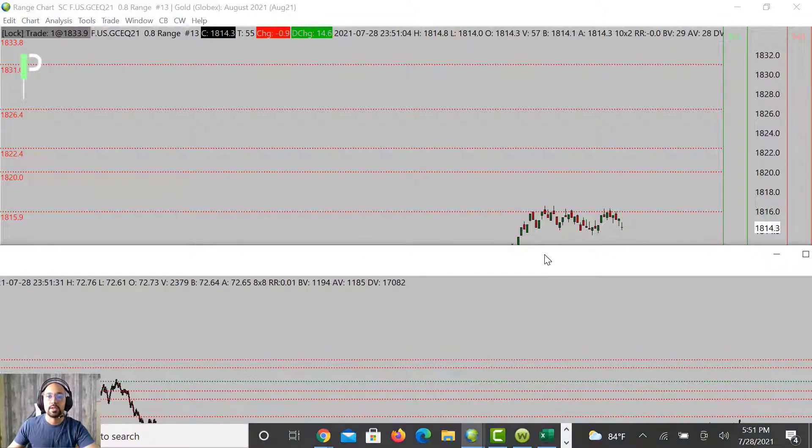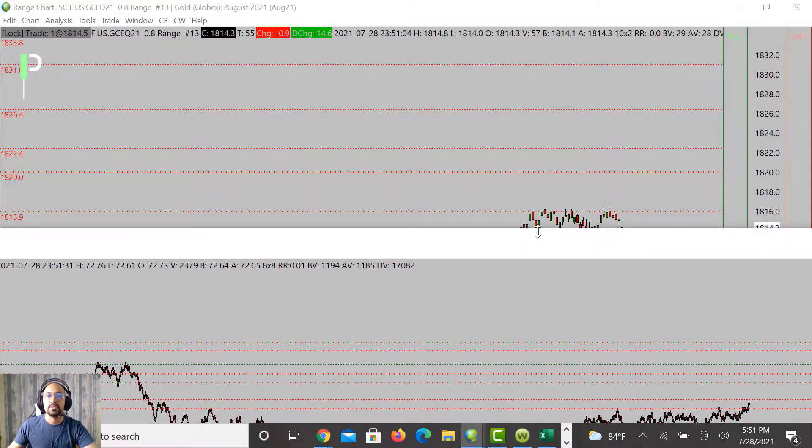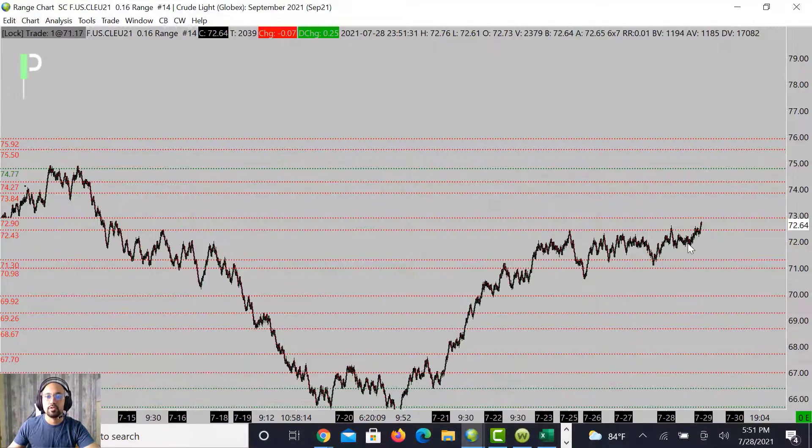Let's take a look at crude oil. Crude oil did finally break above the resistance of 72.43, and we're trying to get up into those 72.90s — this is going to be our next key level of resistance. If we reject it, this could come right back down into the 71.30s and 70.98 as the next levels of support. If you want the support bounces, they're going to happen around those two areas for the move back up.